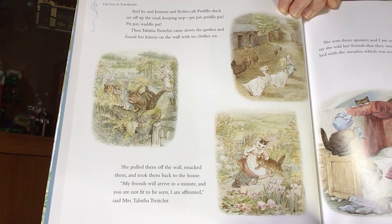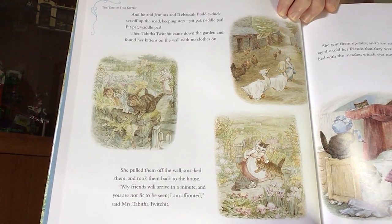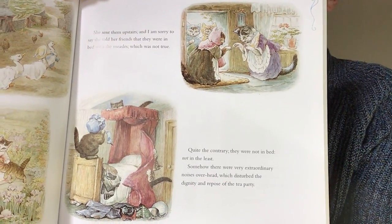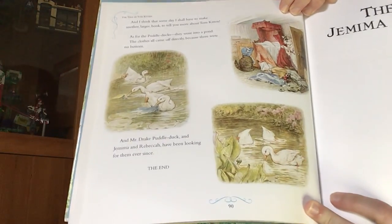So there go the ducks. Mama finds those kittens and brings them down from the wall. Tells her friends they're sick. But what are they doing in their room? I don't think jumping on the bed is a good idea. And I think this Sunday I shall have to make another larger book to tell you more about Tom Kitten. As for the Puddle Ducks, they went into a pond. The clothes all came off directly, because there were no buttons. And Mr. Drake Puddle-duck and Jemima and Rebecca have been looking for them ever since. The end.